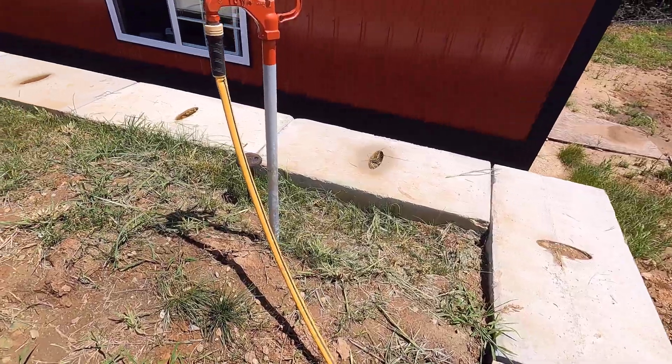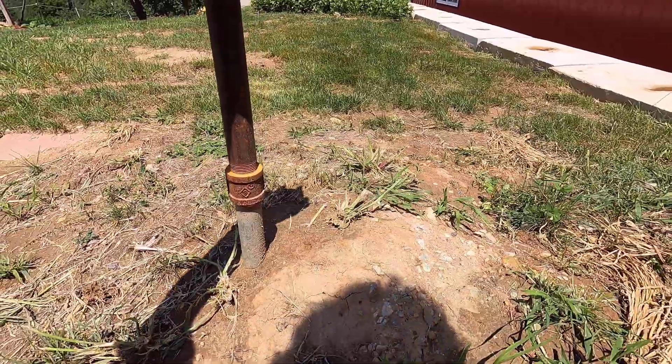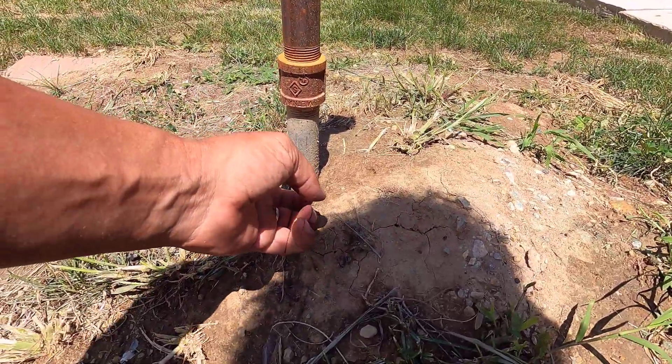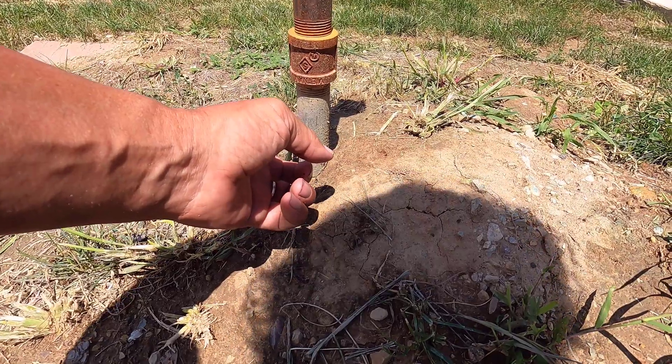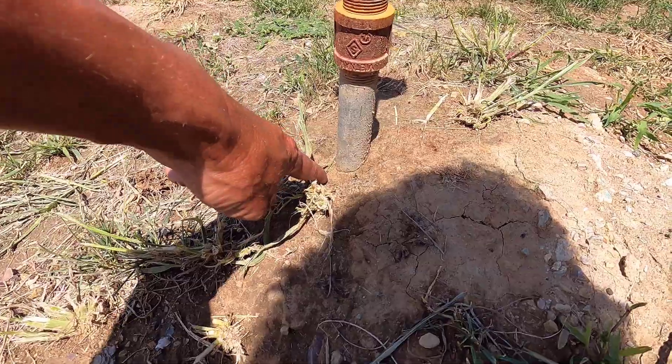This area right here, I'm not exactly sure what I'm going to do with it. I'm going to have to dig around this — it was extended up pretty high. I don't know if this is an extension as well, but I think it is. I think this actually ends right down here.